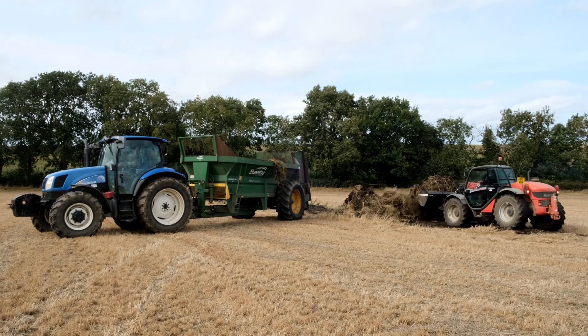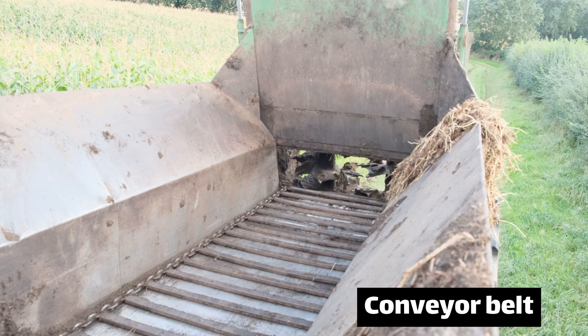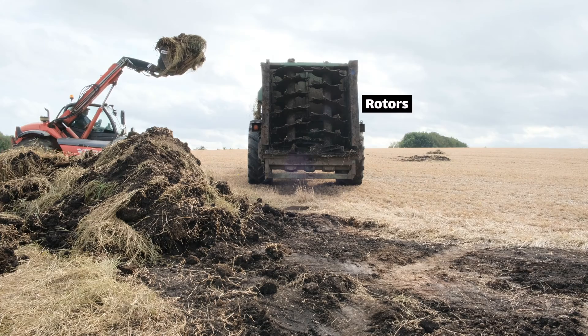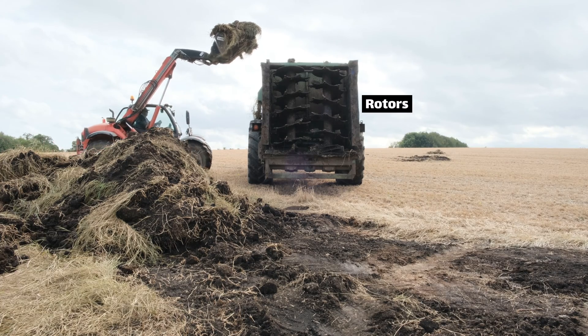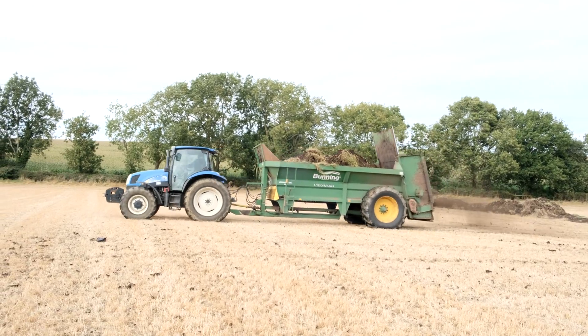We fill the machine up with the muck, which is very well rotted by now. The muck spreader has a sort of conveyor belt inside which pulls the contents towards a vertical door at the rear, and then it has two spinning rotors on the back which flick it out across the field. You see the door opens and then it all starts coming out the back.